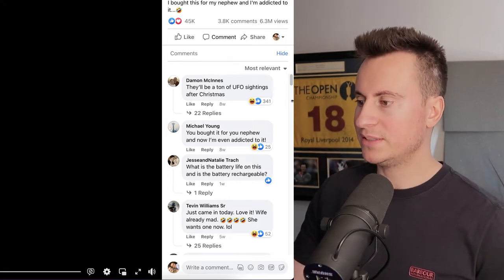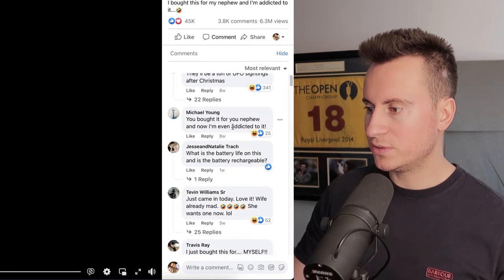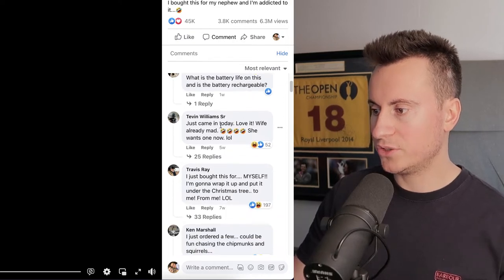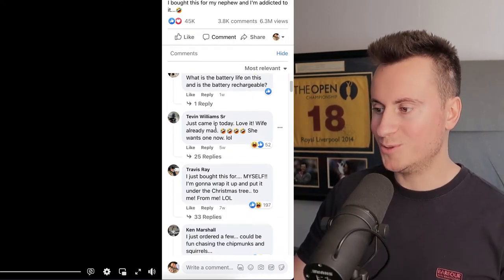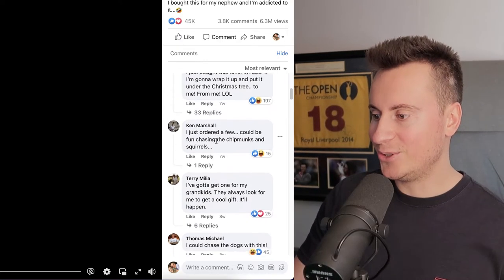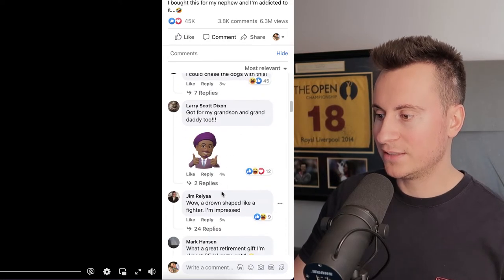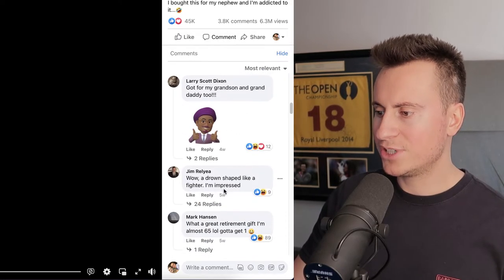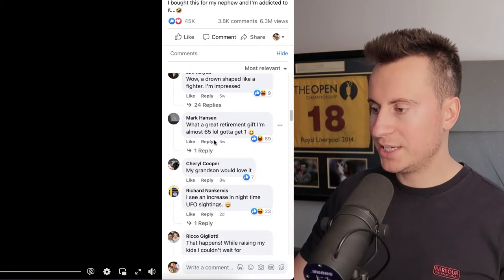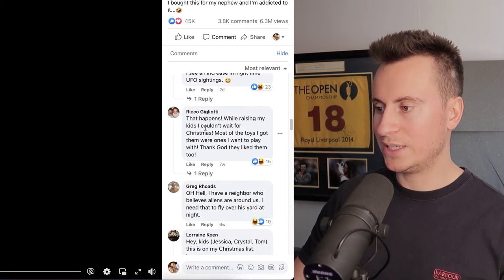Let's see what people are saying in the comment section to make sure it's a good quality product. Michael bought it for his nephew and now he's addicted to it. Someone says the battery life question, just came in today, love it, wife already mad. Someone bought it just for themselves. Others got one for the grandkids, chasing the dogs with it. Comments like 'what a great retirement gift, my grandson would love it' and even 'I see an increase in nighttime UFO sightings.'